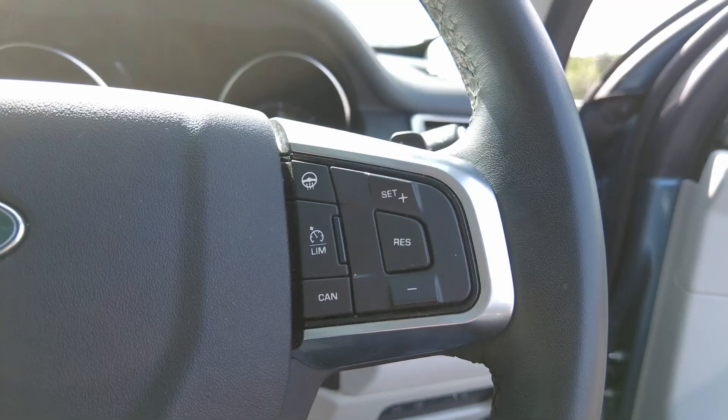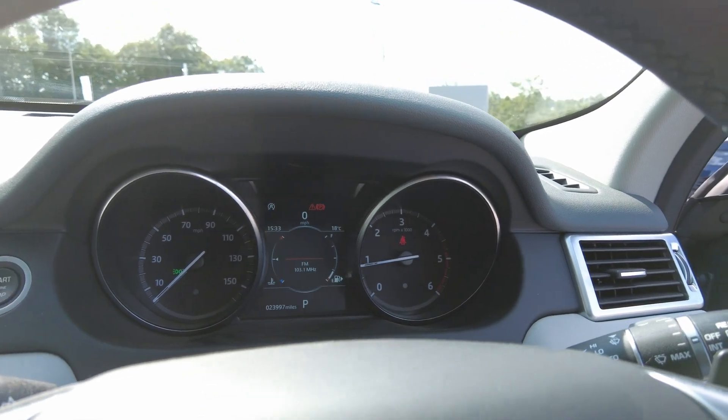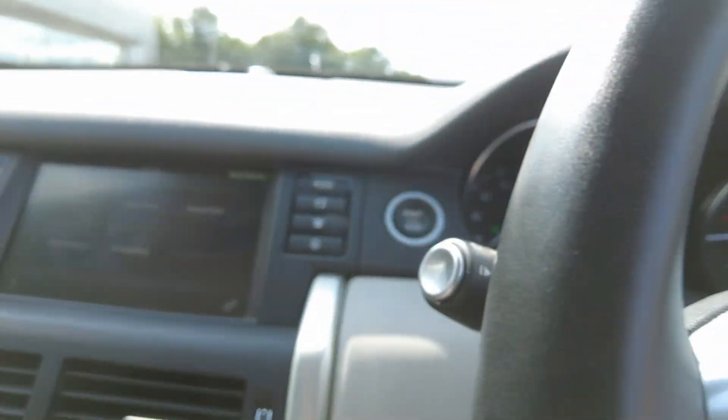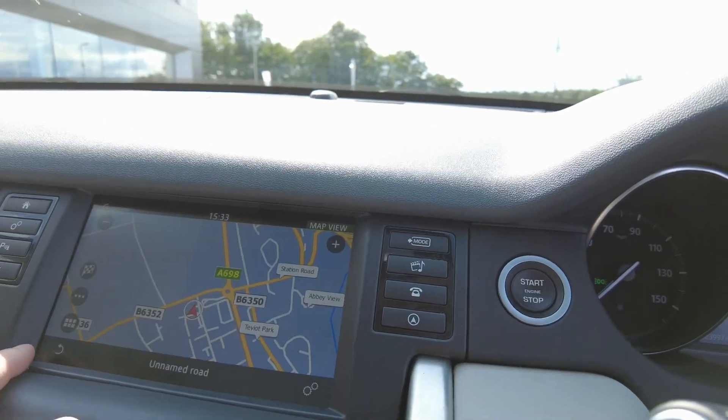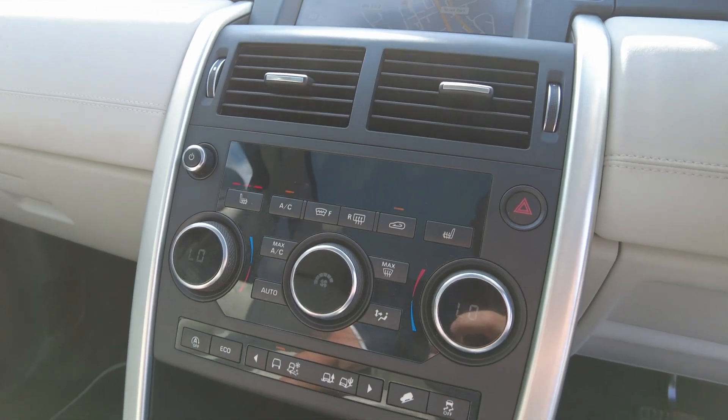Some of the fantastic features also available include heated steering wheel, automatic headlights with automatic high beam assist, media controls, satellite navigation system with traffic sign recognition, dual-zone climate control, heated windscreen and heated seats.